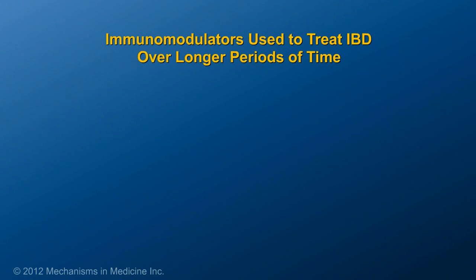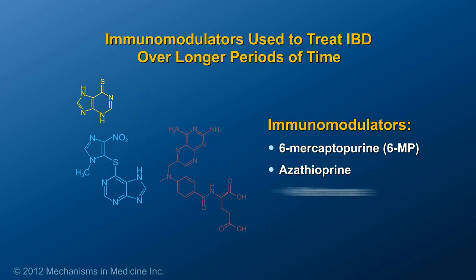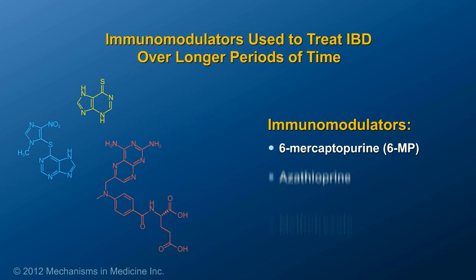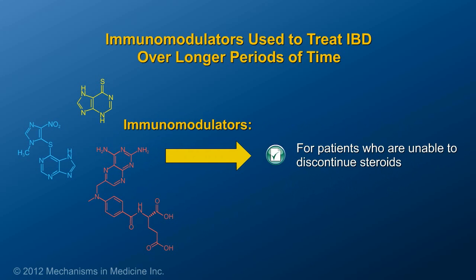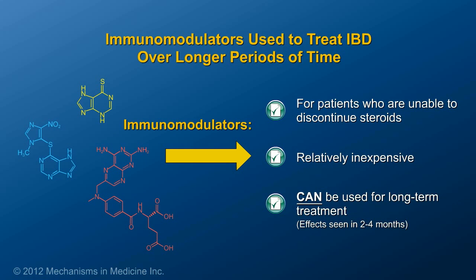Other medications used to treat IBD are the immunomodulators: 6-mercaptopurine, or 6-MP, azathioprine, and methotrexate. These are typically reserved for patients who are unable to discontinue steroids and need therapy to maintain their disease under control long term. These therapies are relatively inexpensive, although they can take a considerable period of time — between 2 and 4 months — before a clear effect can be seen.